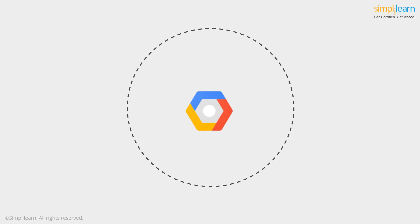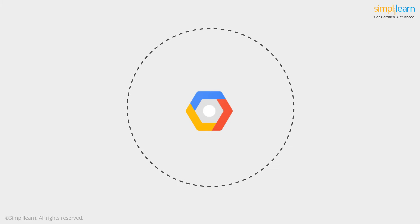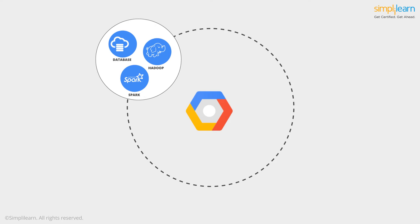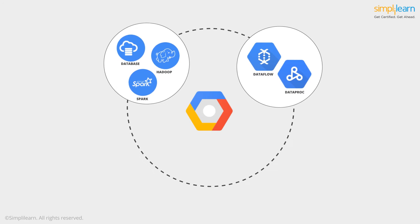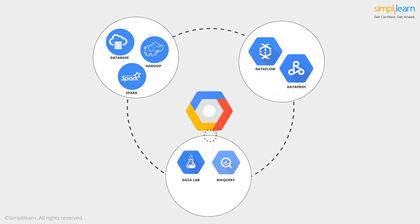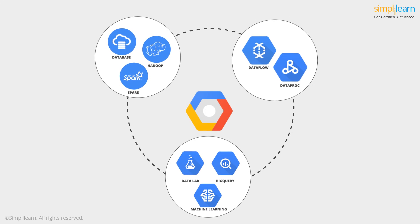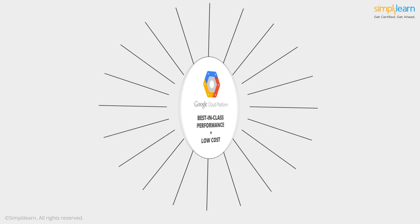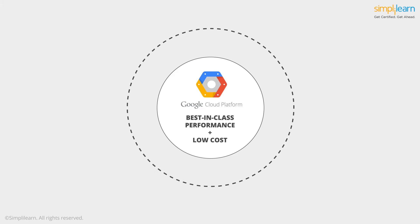Google is a pioneer in this space. The Google Big Cloud Data and Machine Learning Platform provides cloud databases, managed Hadoop, and Spark services. With tools like Dataflow and Dataproc, the platform allows for highly scalable and reliable data processing. The Datalab, BigQuery, and Cloud Machine Learning features make it a great choice for business intelligence, large-scale analytics, and machine learning. Its best-in-class performance and low cost makes Google Cloud popular and sought-after.